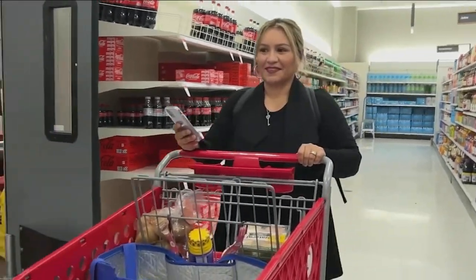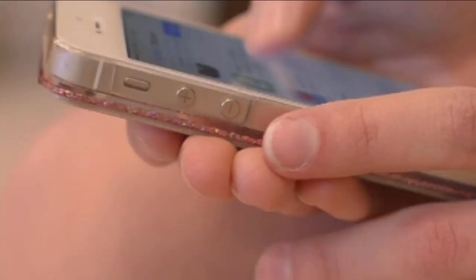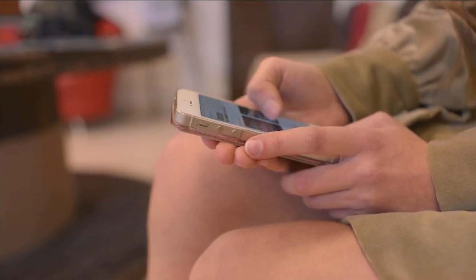All Ochoa needs is her phone and a handful of apps — for Albertsons, Vons, Food for Less, Ralphs — and some time to browse through them to see what she needs and what's on sale. I do that before I go. Just look at the ads really quick and click your coupons and you're good to go.